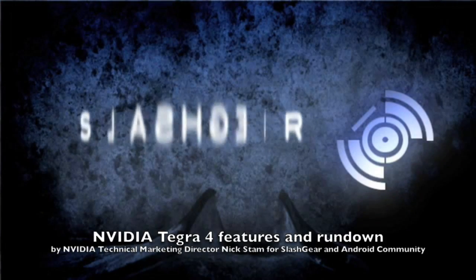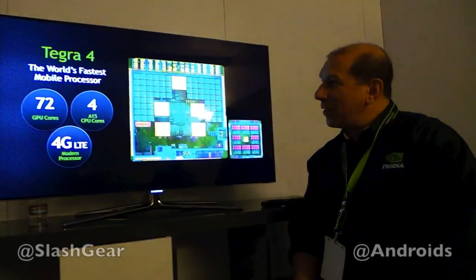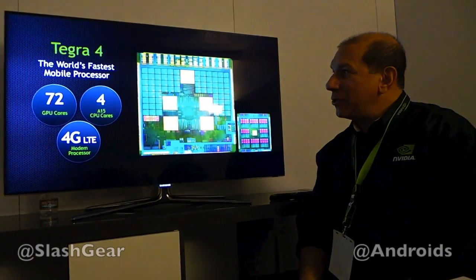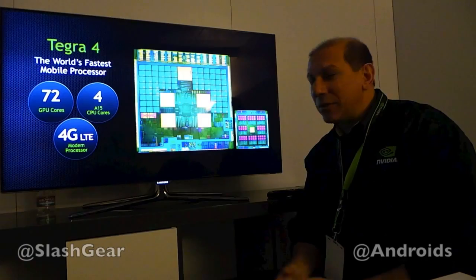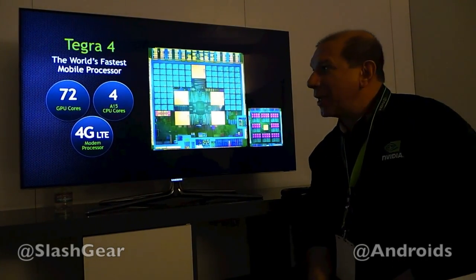Hi everybody, I'm Nick Stam. I'm the technical marketing director with NVIDIA, and I'm here to show Tegra 4 and talk about Tegra 4 versus Tegra 3 and other devices out there in the market. What we're really excited about with Tegra 4,